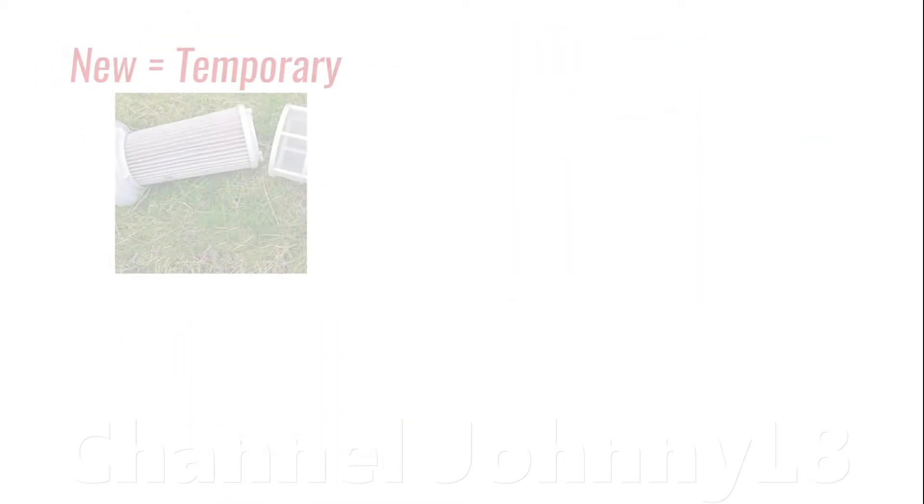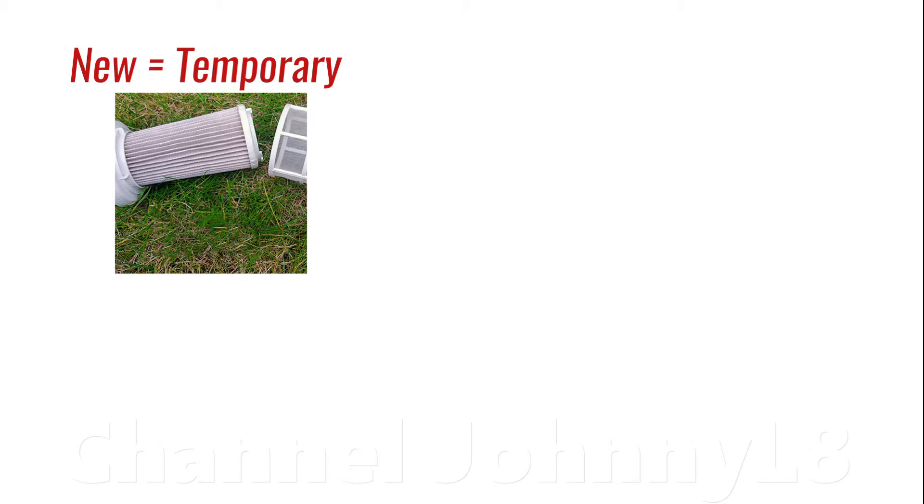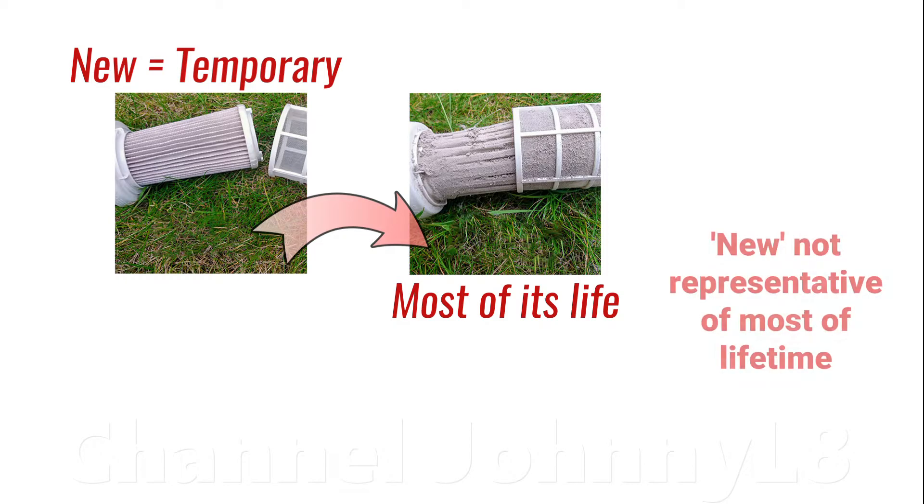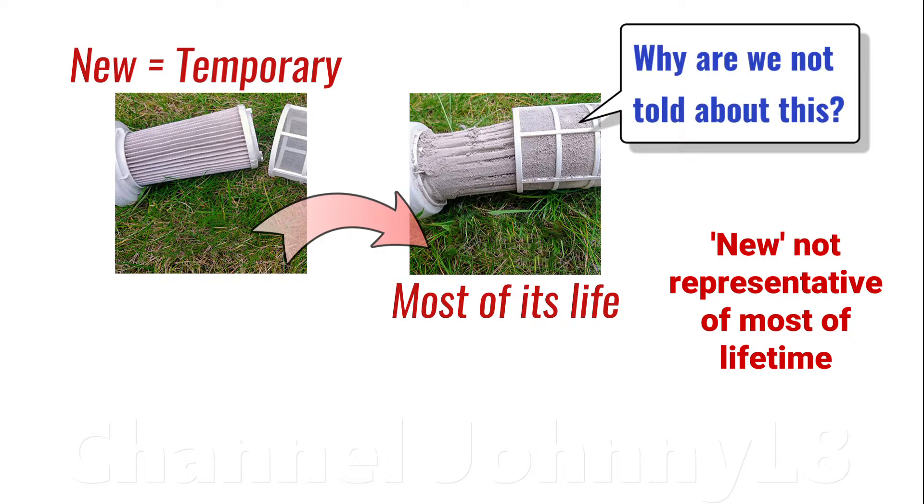And it's obvious why. Being new is a temporary initial condition, and almost all of a product's lifetime will not be in new condition — it will be worn and used. Vacuums, especially less well-designed ones, tend to perform much less well when not new and full of dust. So only testing when brand spanking new is not representative of the performance you'll get after just the first use. How do consumers know what they'll really see day to day once it's got a bit dusty?